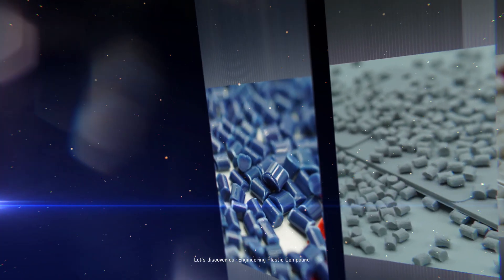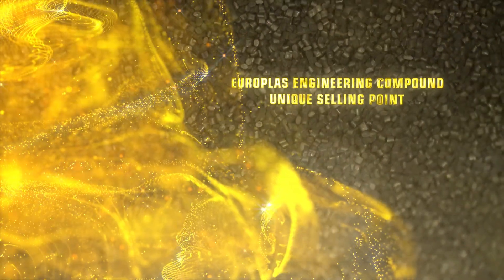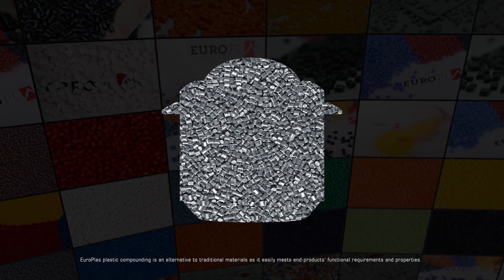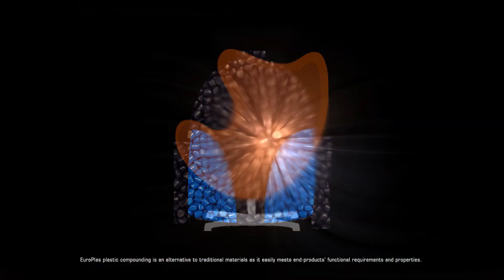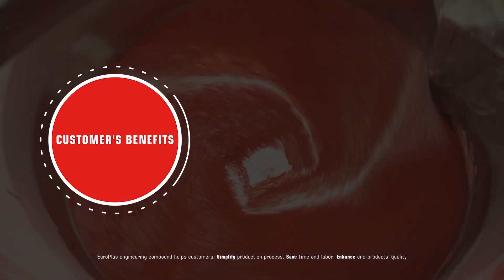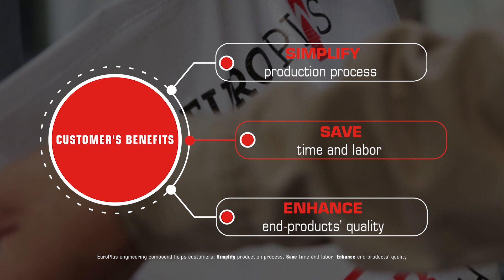Let's discover our engineering plastic compound. EUROPLAST Engineering Compound — Unique Selling Point: Full Functions, More Benefits, One Material. EUROPLAST Plastic Compounding is an alternative to traditional materials as it easily meets end products' functional requirements and properties. EUROPLAST Engineering Compound helps customers simplify the production process, save time and labor, and enhance end product quality.